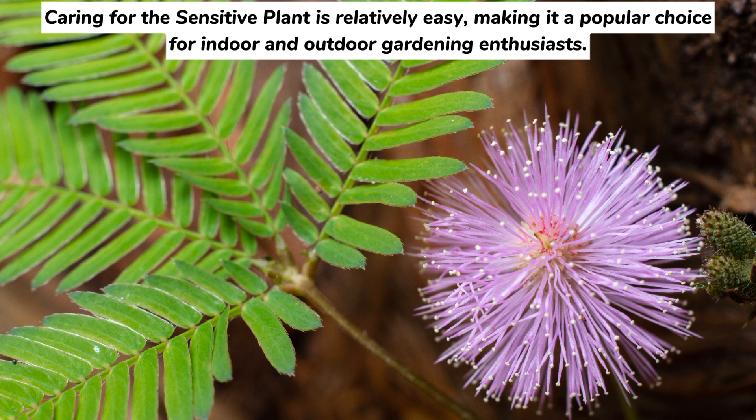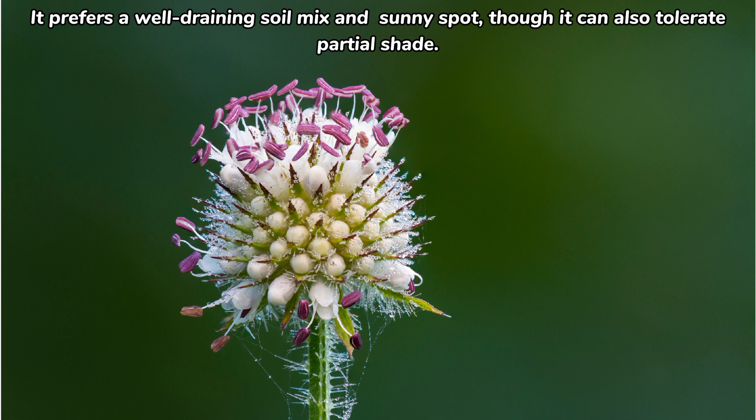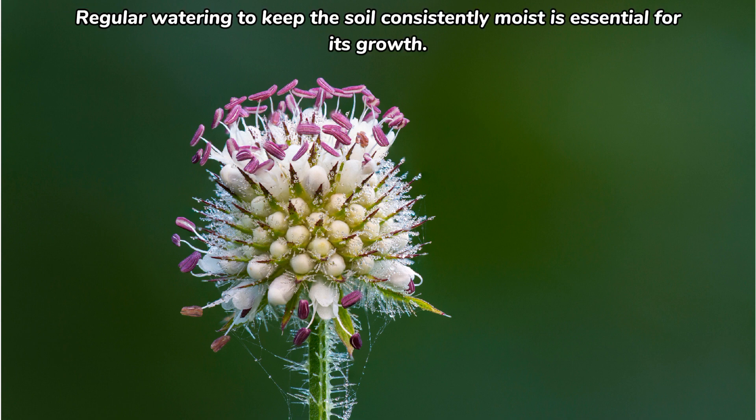Caring for the sensitive plant is relatively easy, making it a popular choice for indoor and outdoor gardening enthusiasts. It prefers a well-draining soil mix and a sunny spot, though it can also tolerate partial shade. Regular watering to keep the soil consistently moist is essential for its growth.